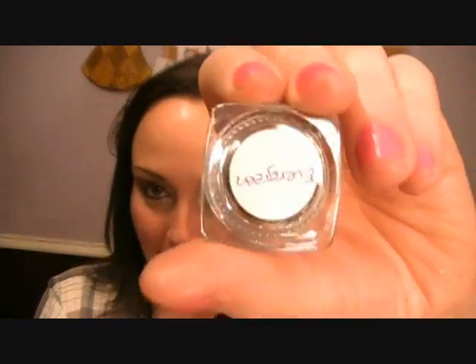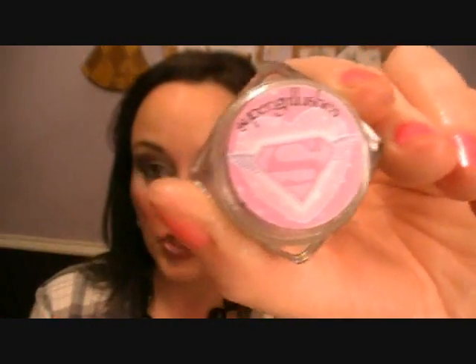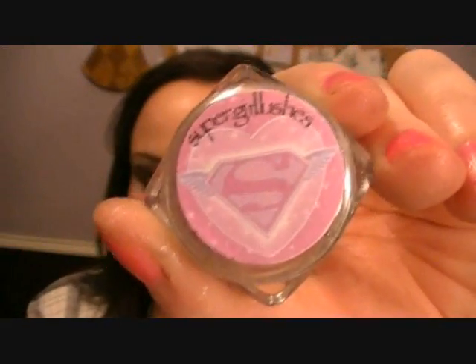I want to show you guys the packaging it comes in. It comes in these little jars with a gorgeous label on them that's like superwoman - you feel powerful wearing them. The names are all on the back. All of them have sifters inside and they had a plastic lining as well to make sure that during shipping none of the product got out.